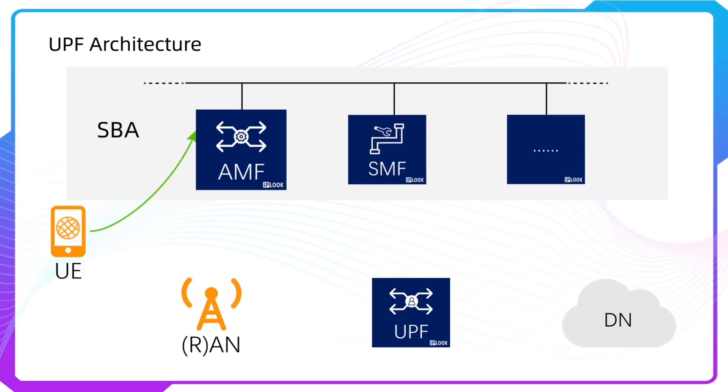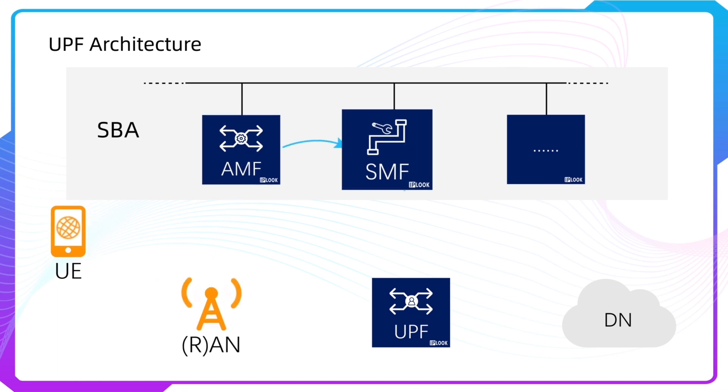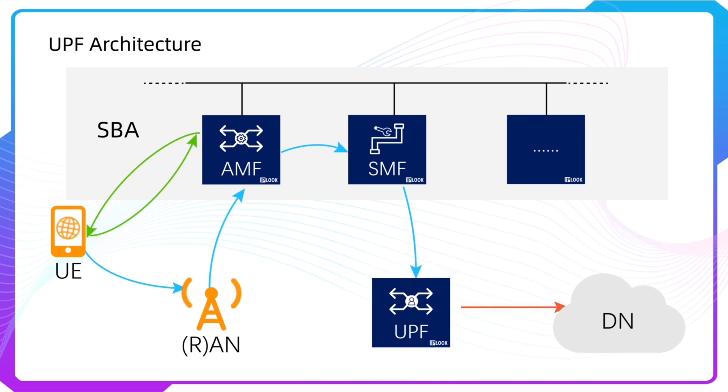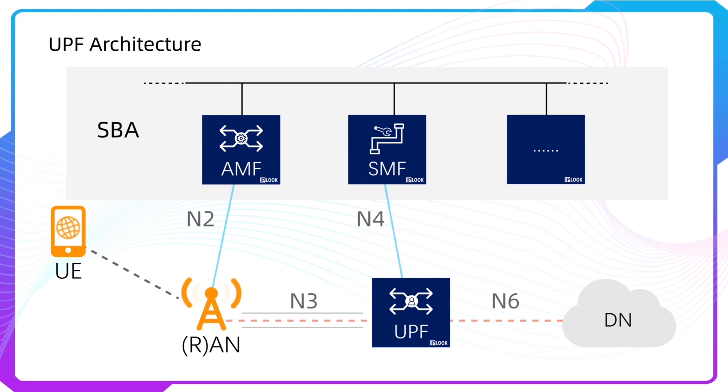The second one is User Plane Function. UPF is a fundamental component of a 3GPP 5G Core Infrastructure System architecture, and plays the most critical role in the process of data transfer. It provides the interconnected point between the mobile infrastructure and the data network.